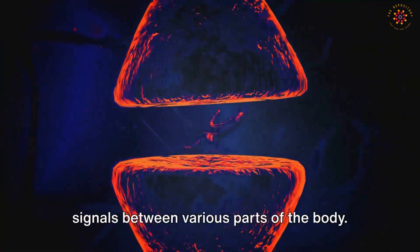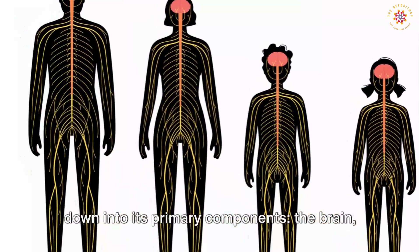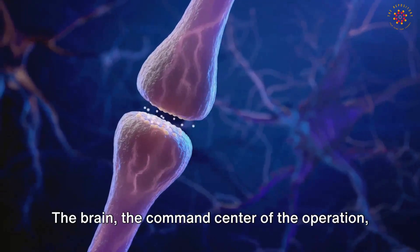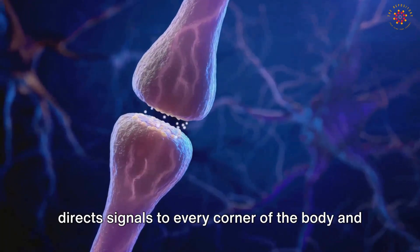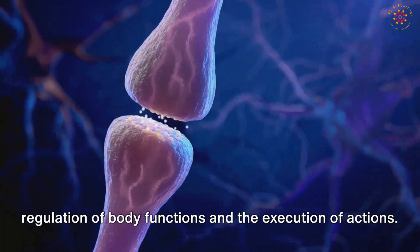That transmit signals between various parts of the body. To fully comprehend its magnitude, let's break it down into its primary components: the brain, spinal cord, and nerves. The brain, the command center of the operation, directs signals to every corner of the body and receives information in return, facilitating the regulation of body functions and the execution of actions.